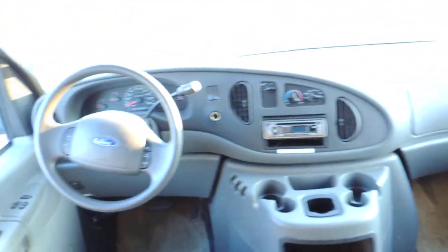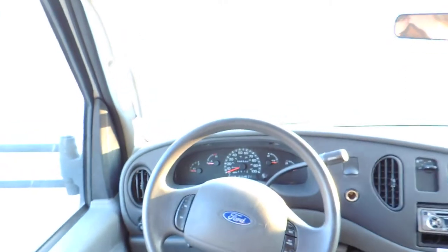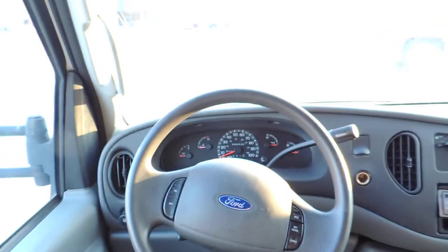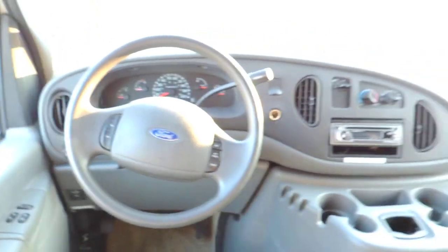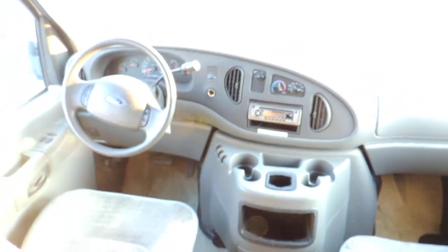Power windows. 44,520 miles. It's got a CD player, cruise control, tilt wheel. This unit drives really nice.